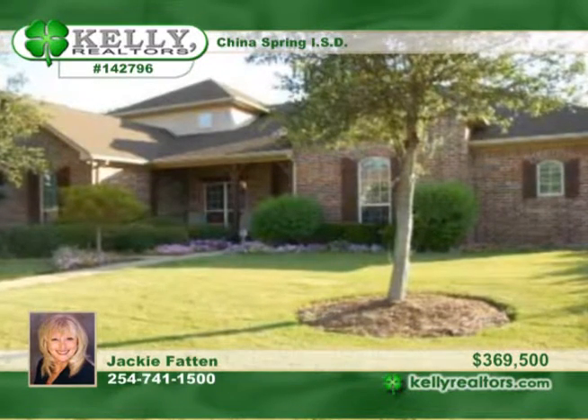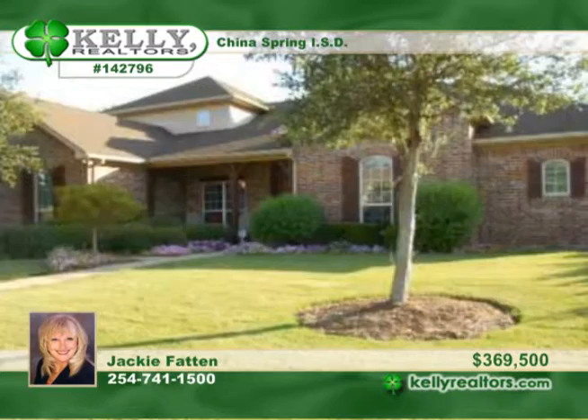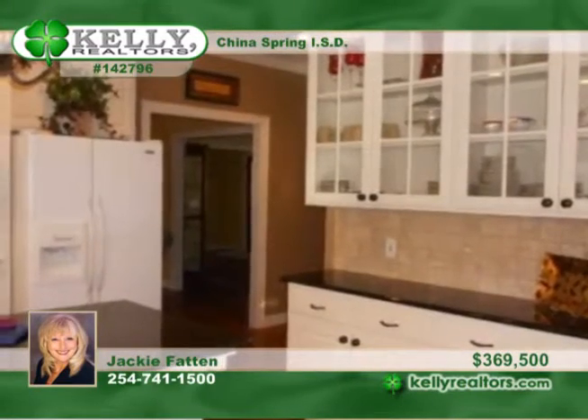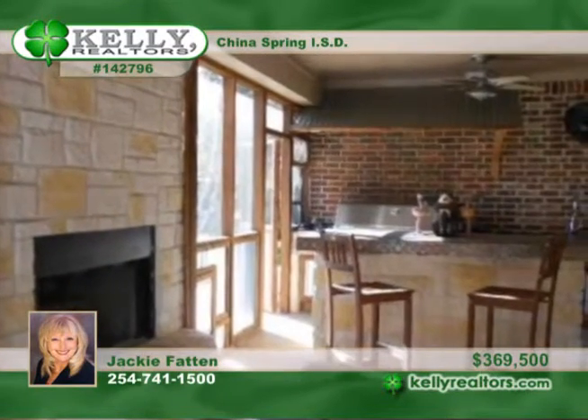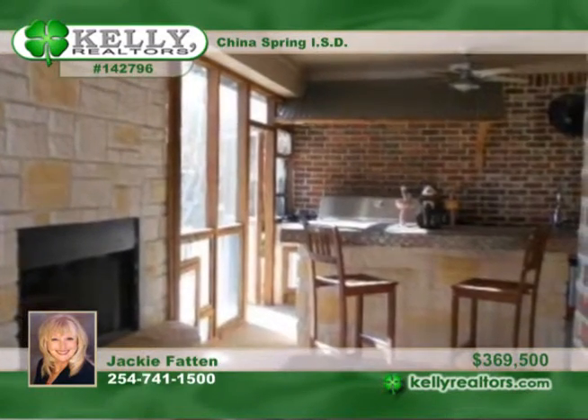Located in China Spring, this four-bedroom, three-and-a-half bath home is an entertainer's dream. Stained and scored concrete and hand-scraped wood laminate floors are throughout the home except the carpet in the game room. The open eat-in kitchen is complemented by a formal dining room and includes a wood-burning fireplace and an additional conversation area.